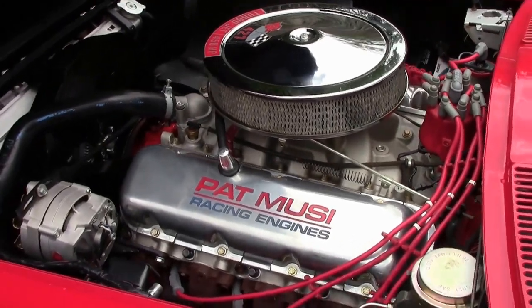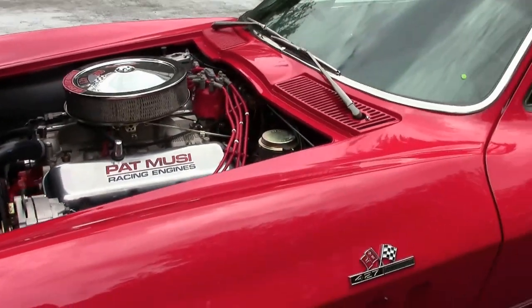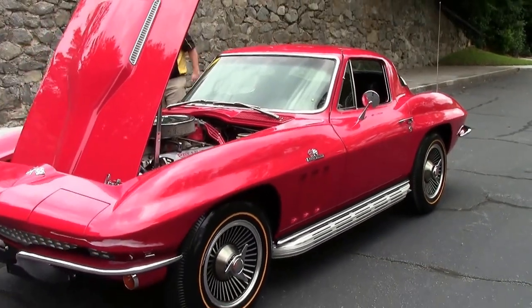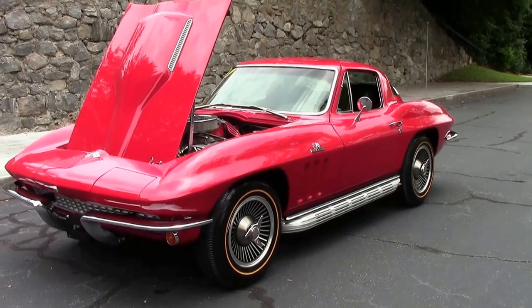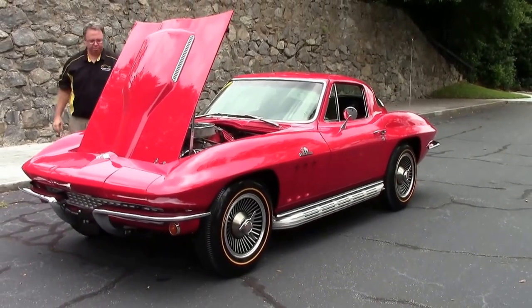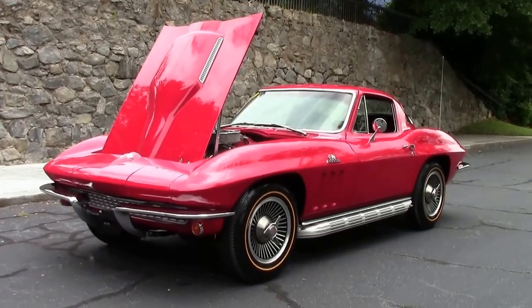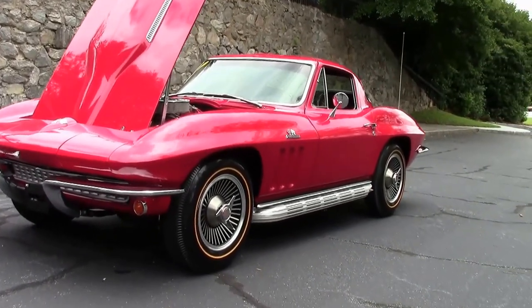In 1966, Chevrolet introduced the 427 engine. This is a non-original big block 1966 coupe — an absolutely beast of a car. Red with black interior, 4-speed.